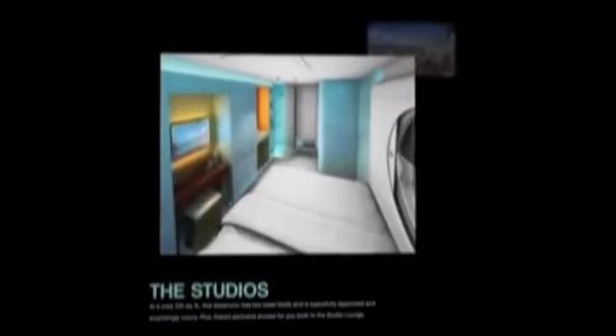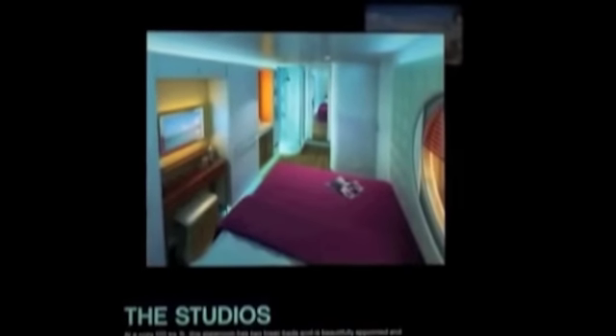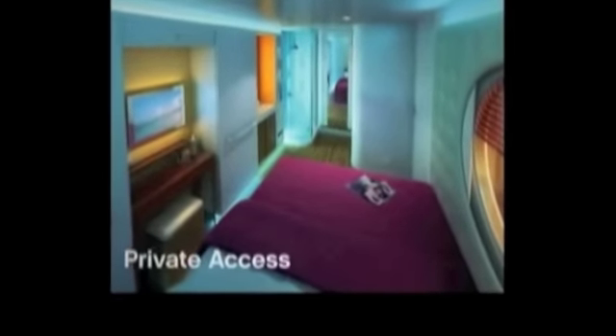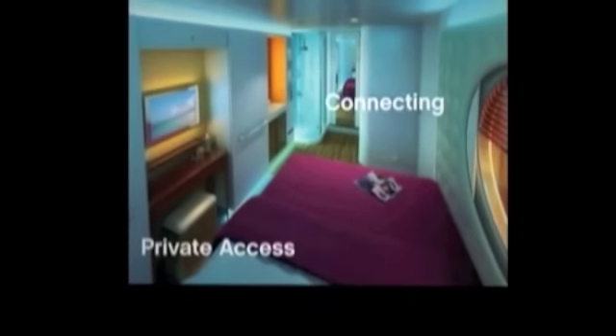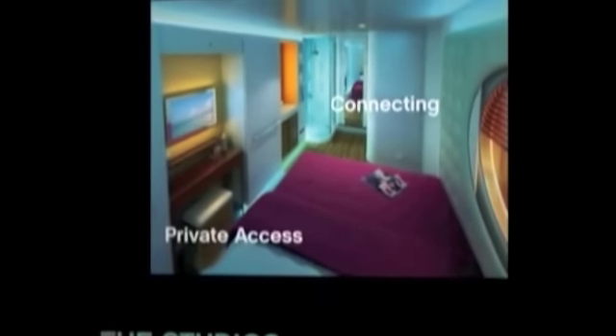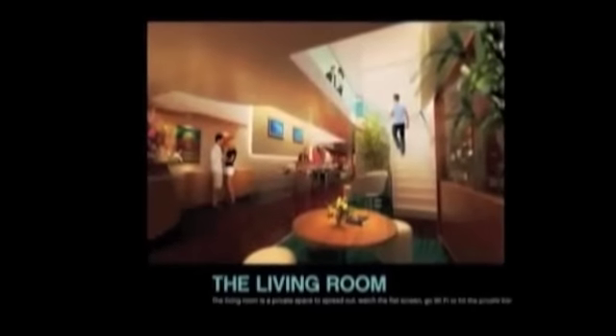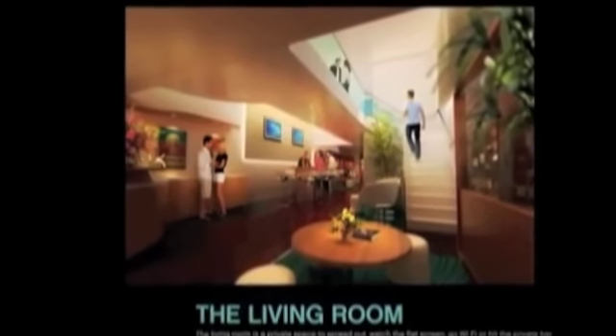I want my room to be hip and urban, but without the city. Check out the new studios and living room complex. It's private access only to these 128 rooms. Some are connecting rooms, but they all have a modern urban feel. Mood lighting, a window to the corridor, as well as access to the living room — a private space to spread out, watch the flat screens, go Wi-Fi, or hit the private bar.